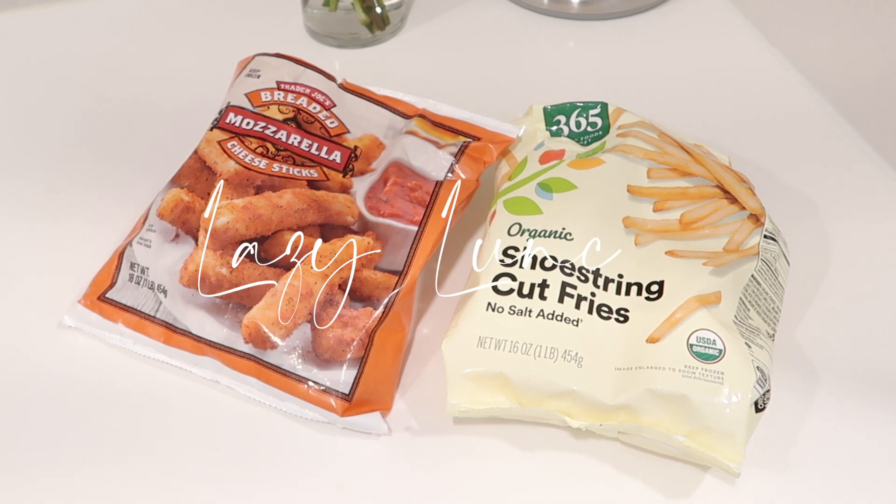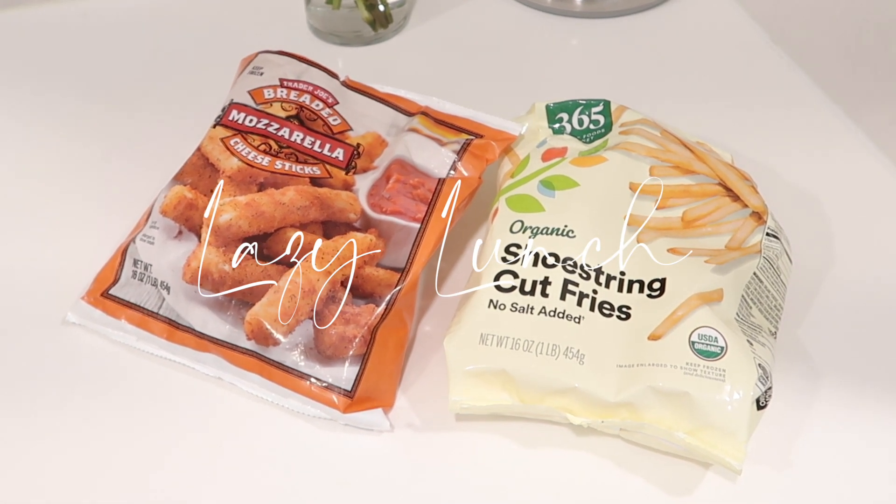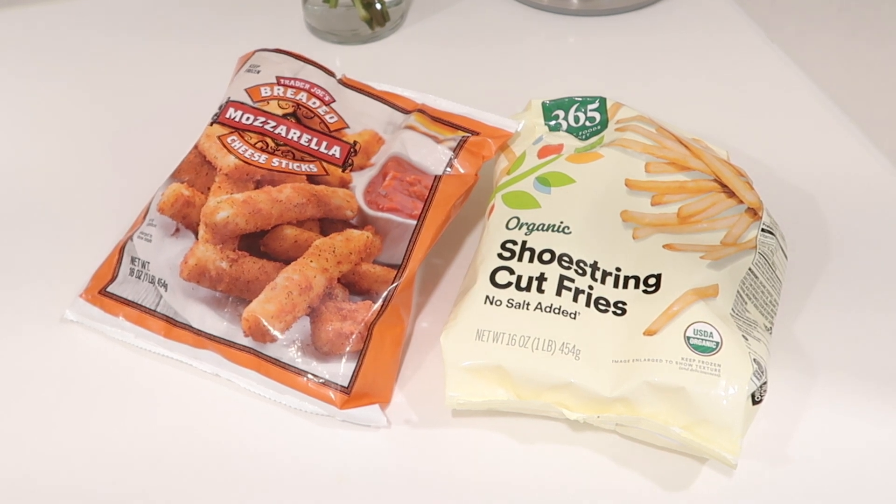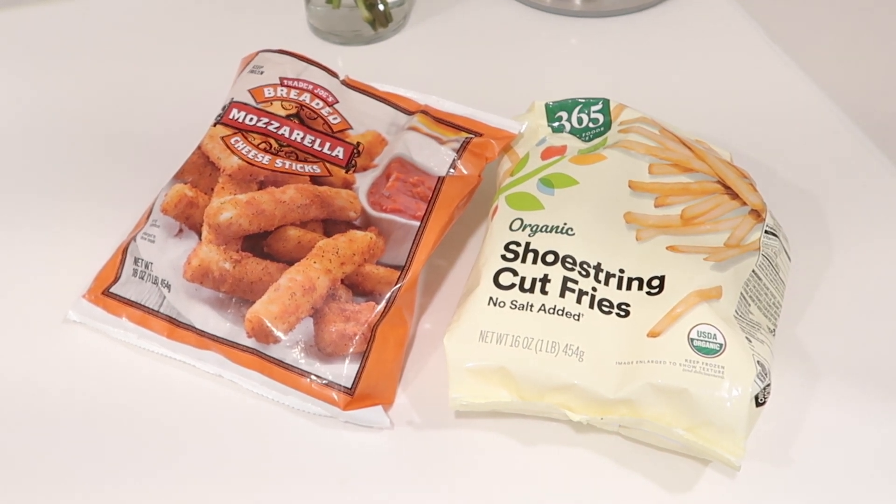It's lunchtime and I'm feeling super lazy, so I'm going to make a pretty lazy lunch. I've got a lot of work done, thankfully. I also need to run to the supermarket, so after I eat lunch I'm going to get dressed and head out. Mozzarella sticks and french fries — quick and easy. I'm going to throw the mozzarella sticks in the air fryer and the fries in the oven, and they'll both be done in about 20 minutes.